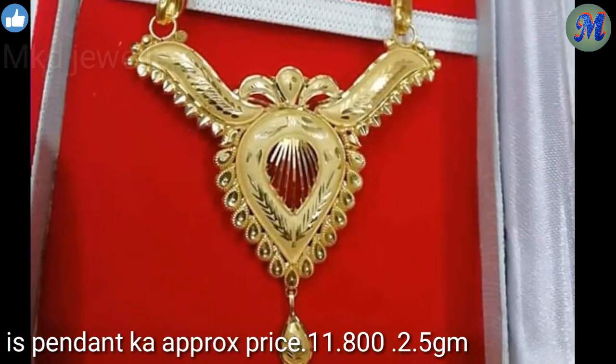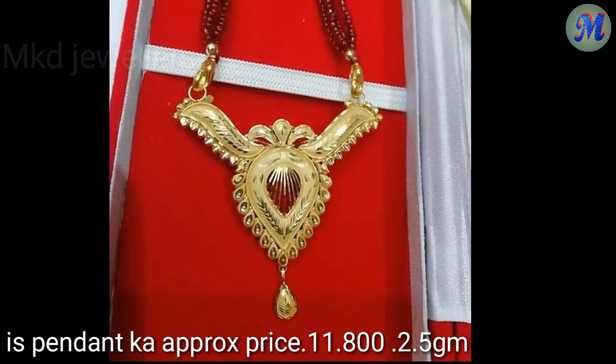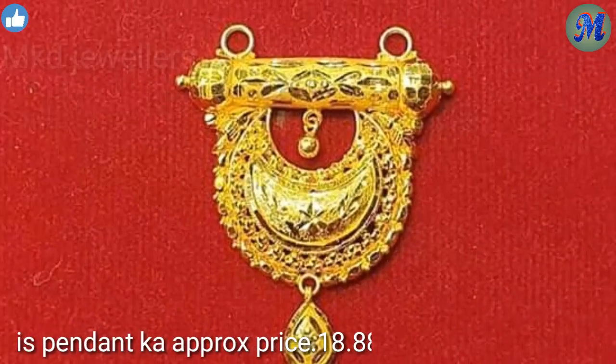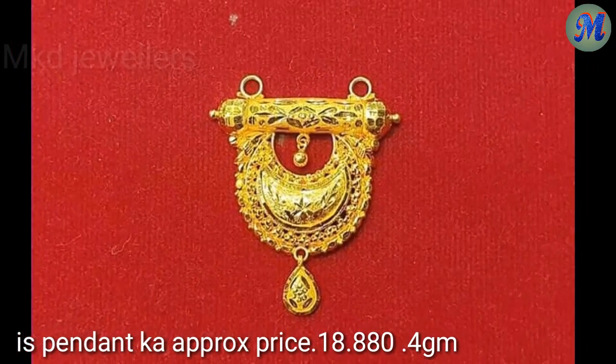This pendant price is Rs. 11,800, 2.5 grams. This pendant price is Rs. 20,300, 4.3 grams. This pendant price is Rs. 18,880, 4 grams.